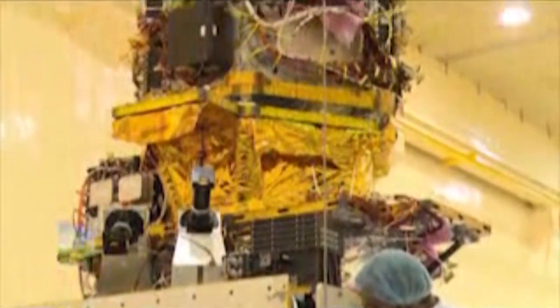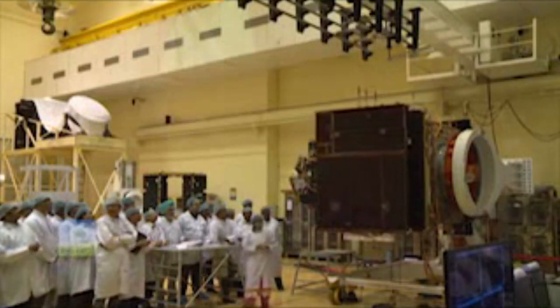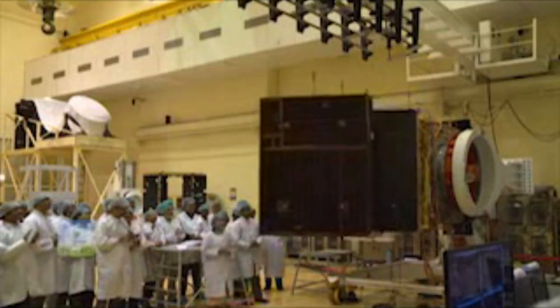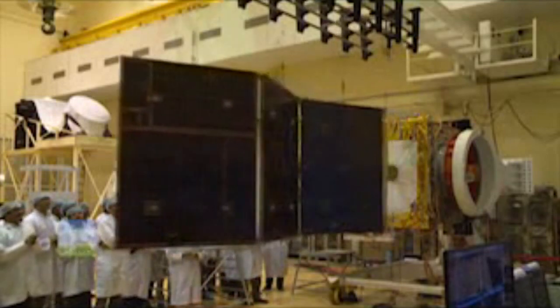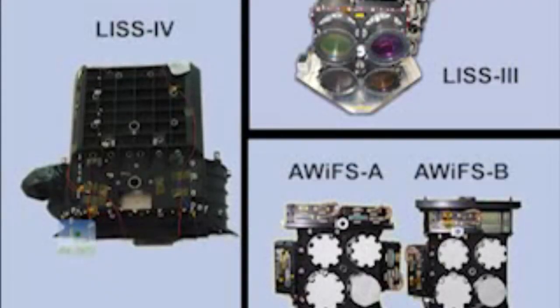ResourceSat 2A has several improved features to enhance the performance of systems, such as the incorporation of multi-junction solar cells. The solar panels generate 1700 watts at the end-of-life conditions. These panels will be deployed immediately after injection into the orbit. To ensure continuity of the ResourceSat 2 data, the same suite of three cameras is repeated in ResourceSat 2A.